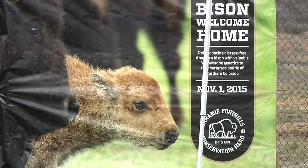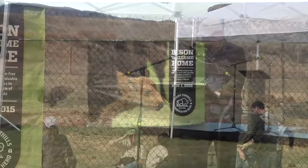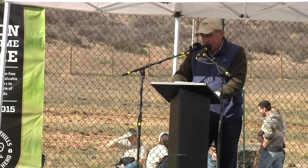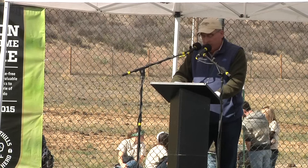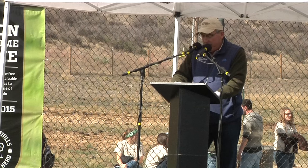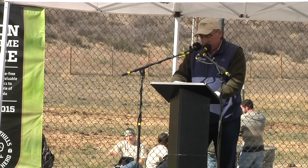Mayor of Fort Collins, Wade Troxell, explains how it's possible for these bison to be welcomed to their new home: 'Because of community members and the open space and natural areas taxes that are key to bringing back the bison to northern Colorado, you made the Fort Collins Soapstone Natural Area and the Red Mountain Open Space a reality by voting in support of these natural areas and the sales taxes to do so.'